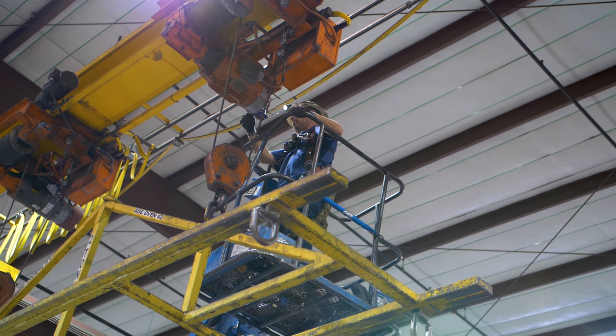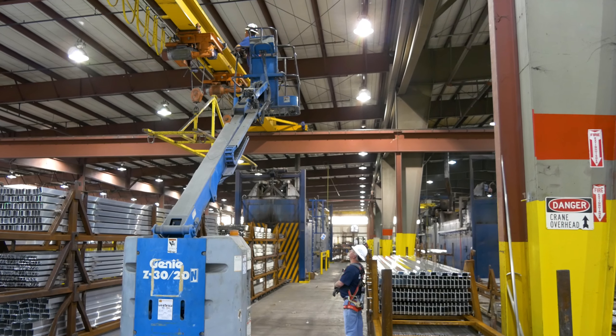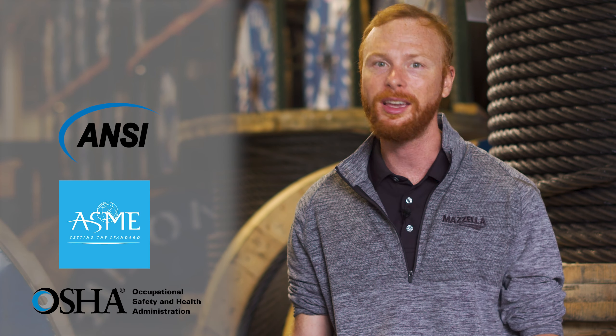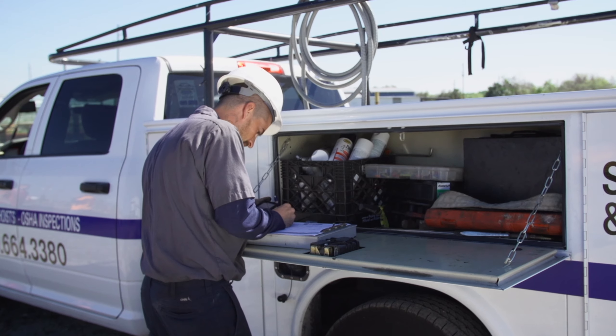As a safety, maintenance, or operations manager, an overhead crane inspection needs to be a priority for you to stay in compliance with inspection standards laid out by the sanctioning bodies like OSHA, ASME, ANSI, and CMAA. Being as busy as you are, understanding how often your cranes need to be inspected can be confusing, not to mention the difficulties in trying to figure out how much these inspections will add to your budget.